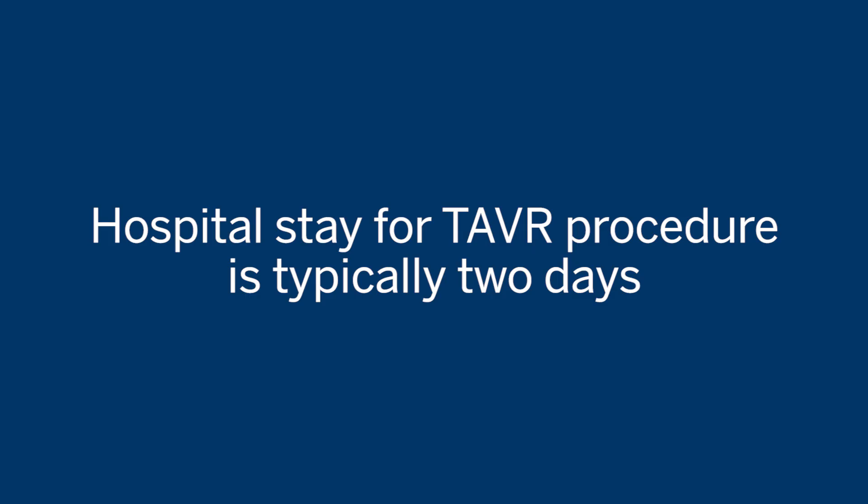Recovery for most of our patients is about two days after the operation, and most are discharged to home. After going home following transcatheter heart valve, we typically see patients recovering and getting back to their standard functional capacity in about two to three weeks.